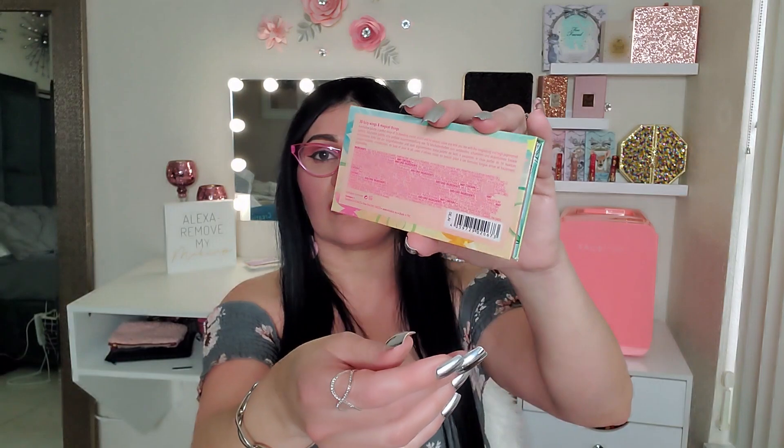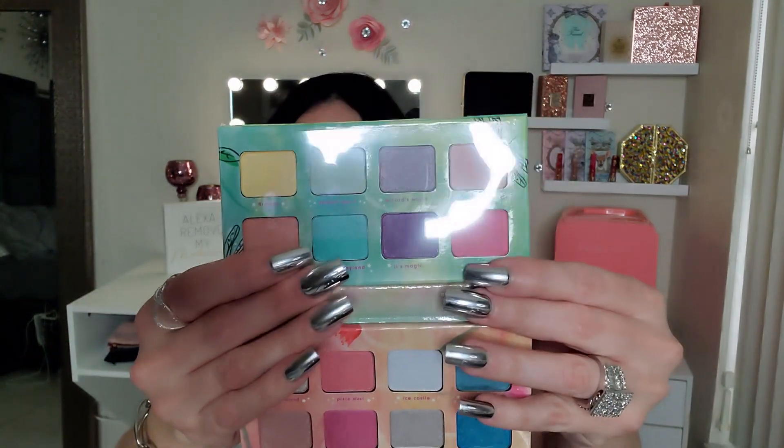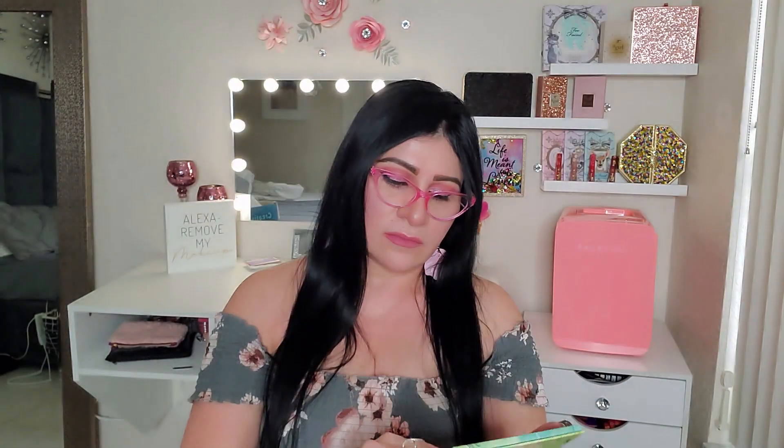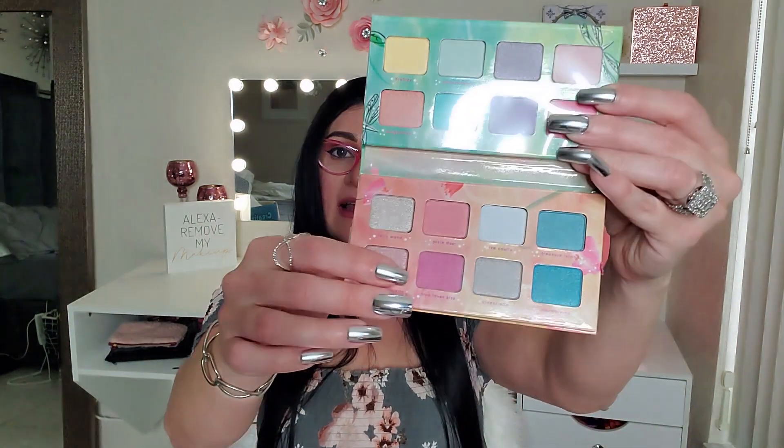Next up is this — it's an Essence 'Fairy Wings and Magical Things' eyeshadow palette! Look how pretty that is — I love love the colors! They're so pretty. They will all look so cute with my skin complexion. It has shades named: Dragonflies, Unicorn Tears, Once Upon a Time, Fairy, It's Magic, Ice Castle, Pixie Dust.